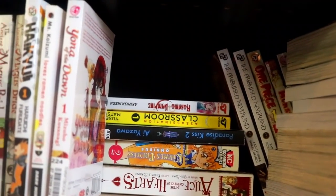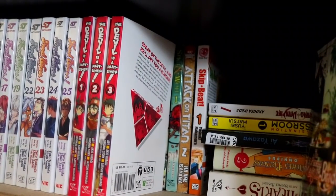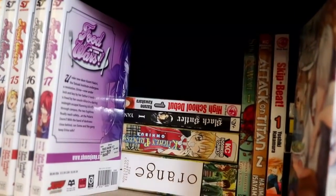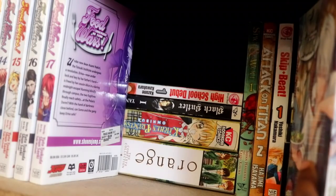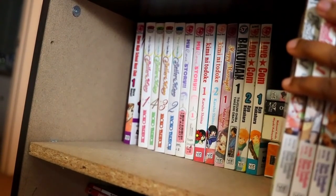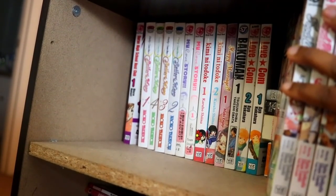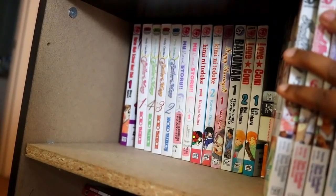I have some Skip Beat, the second volume of Attack on Titan which I'll probably give away since I have the big omnibus. I have Black Butler over here and another Kitchen Princess omnibus, a volume of High School Debut, a volume of Orange. Behind the Food Wars volumes: Ouran High School Host Club, Sailor Moon volumes one through four, My Love Story, Happy Marriage, Bakuman, and Lovely Complex.